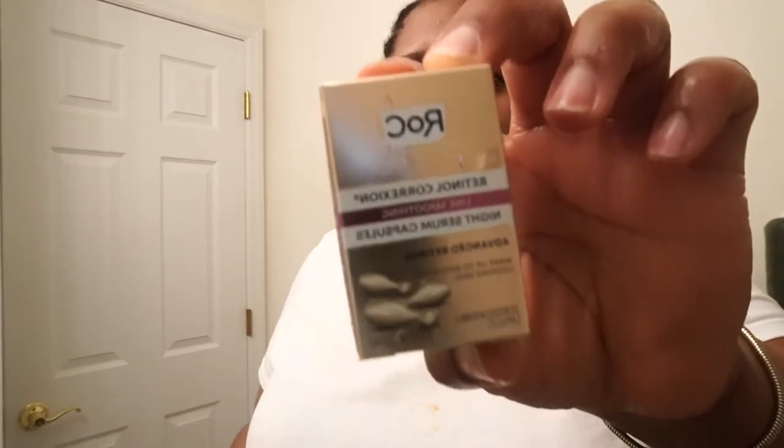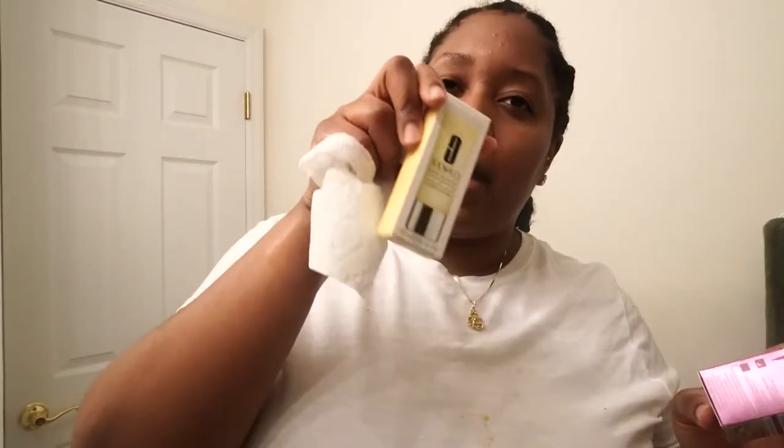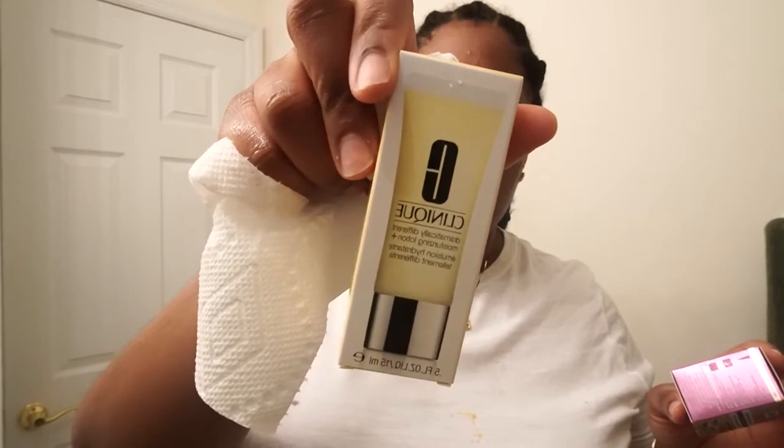I have really fine acne in this area right here. I'm just figuring out what retinols and retinoids are. This is the Roc Complexion Correct Retinol Correction Last Movement Nice Serum Capsules — targets retinol correction. I've had a sample of this Clinique lotion and I like it, it's okay.